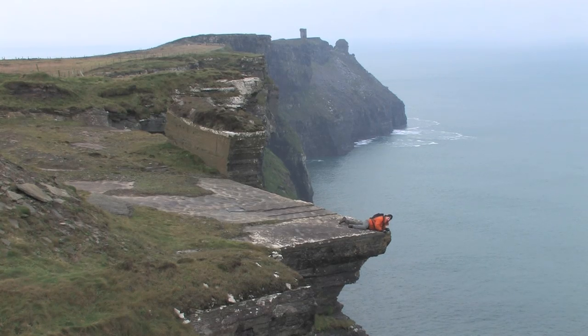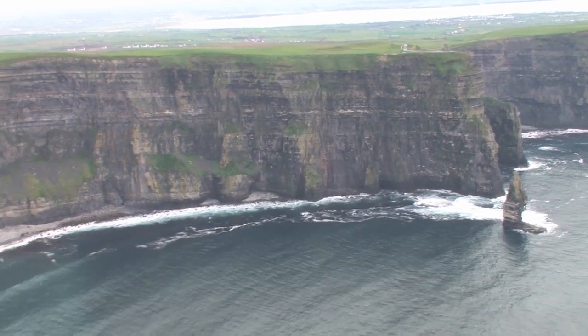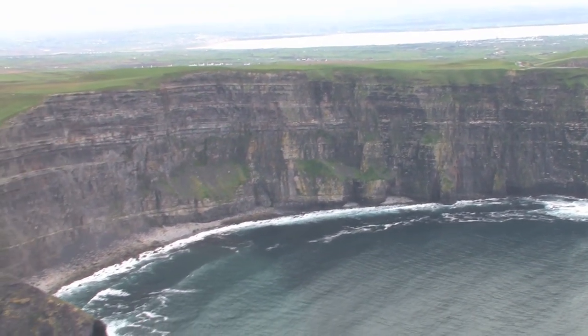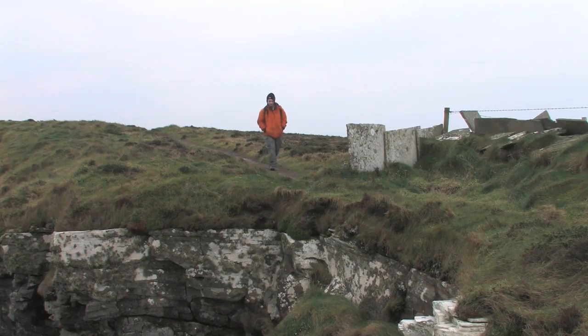Looking down into the Atlantic from this height, it's terrifying — I feel dizzy. This walk is popular with both locals and tourists as it combines an easy walk with very rewarding views. There is a very clear path to follow, so there is no need for a map or compass.